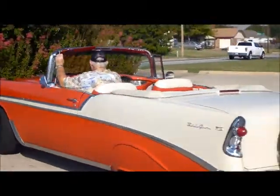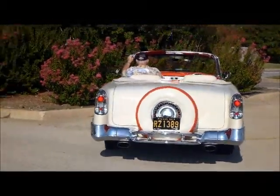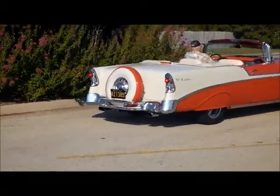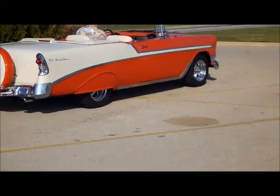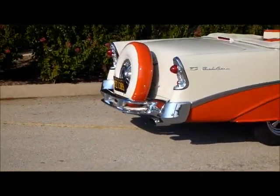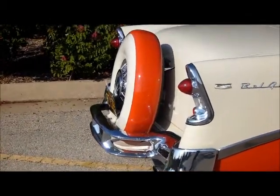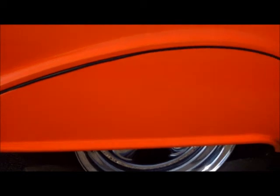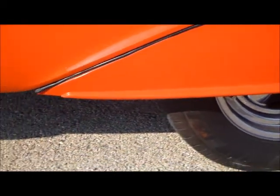It's got a beautiful interior, great sound system, Continental kit, rear wheel skirts. It's detailed out really, really nice. Check this Continental kit out — very cool. Rear skirts.